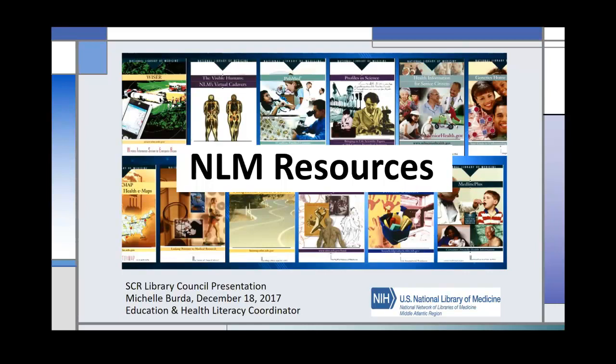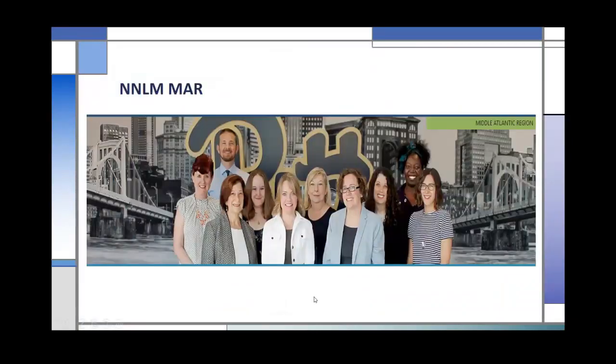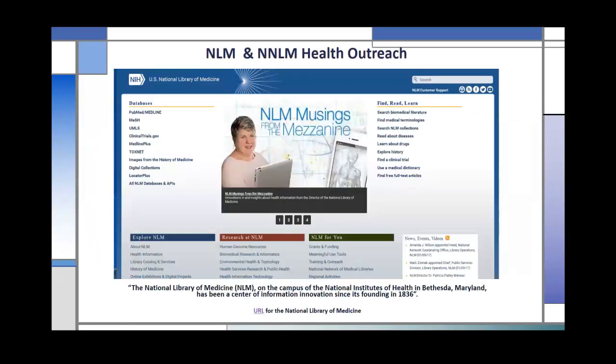Hello, everyone. I'm Michelle Berta from the NNLM-MAR region. This is a picture of our staff, and I'm the one in the middle back row where the two T's come together for Pitt. For those of you unfamiliar with NLM and our program, NNLM, I'm going to give you a brief introduction.